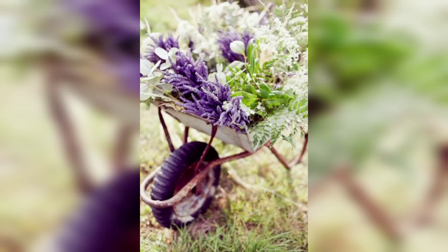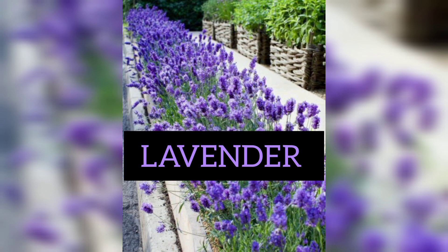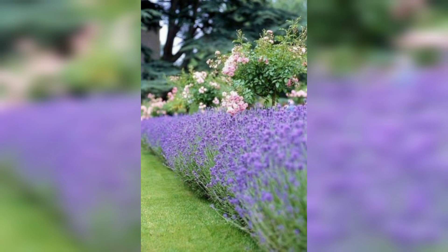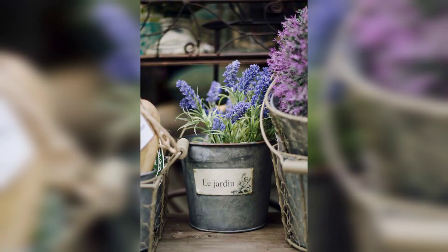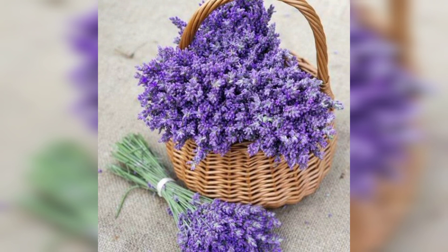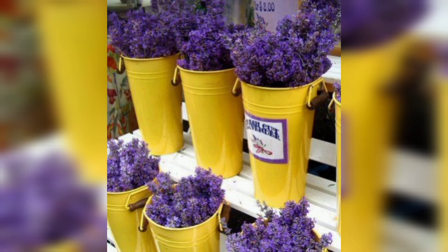Hey friends, welcome back to your very own channel. Today our video's topic is lavender — a fragrant and serene addition to your garden. Lavender, with its delicate purple flowers and soothing fragrance, is a beloved plant that adds charm and tranquility to any garden. Beyond its aesthetic appeal, lavender offers numerous benefits and practical uses ranging from aromatherapy to culinary applications. In this video we will explore the advantages of cultivating lavender and provide guidance on how to successfully plant and care for this versatile herb.